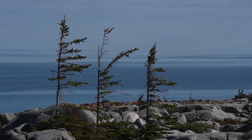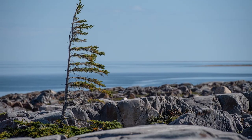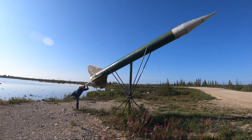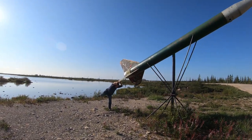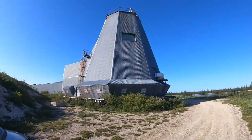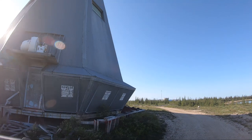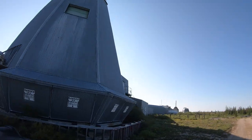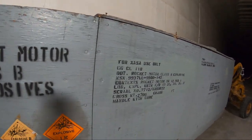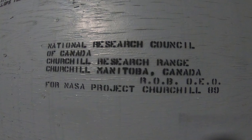A natural phenomenon called ice pruning, executed by ice and snow particles driven by wind. Another project that brought millions of dollars to Churchill was the Rocket Research Range, part of Canadian-American Atmosphere Research. Rockets were launched from 1956 to 1984, and 3,500 rocket launches took place here.